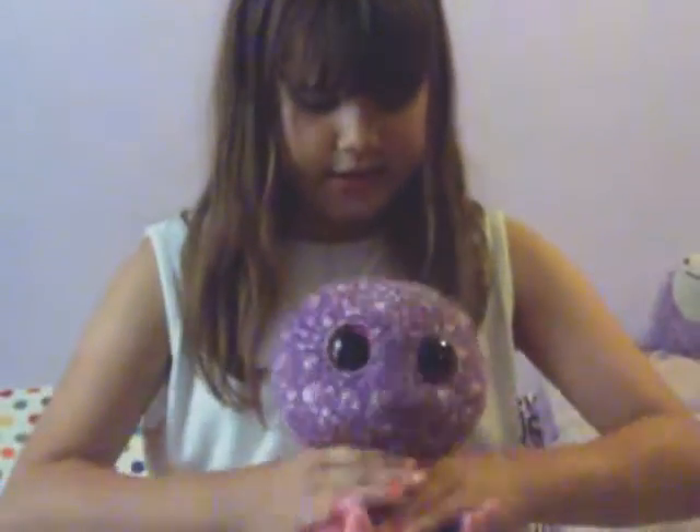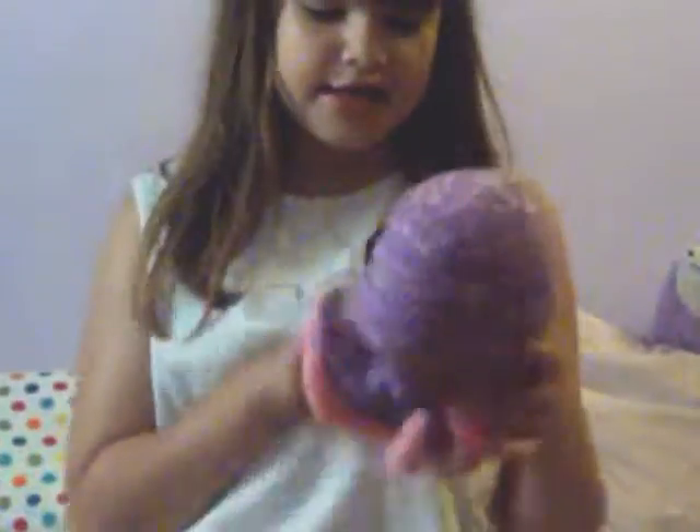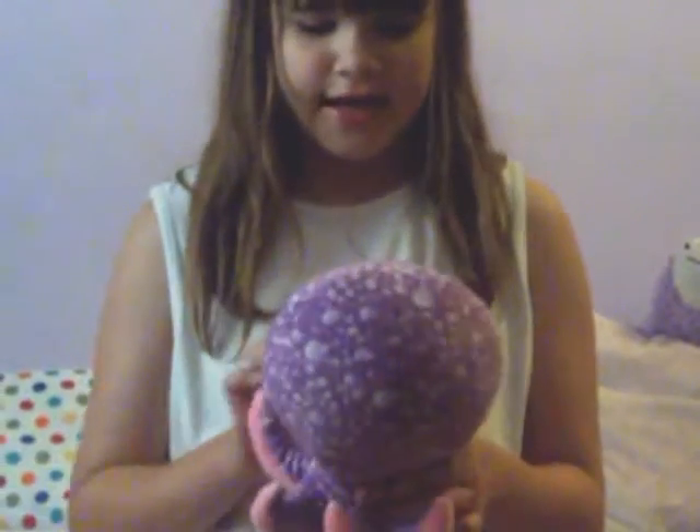The next one is Bugsy. Bugsy I got from Hobby Lobby and I think I like it because I got it for Christmas. Next one is Lakes. I got this one from an aquarium and from a store.